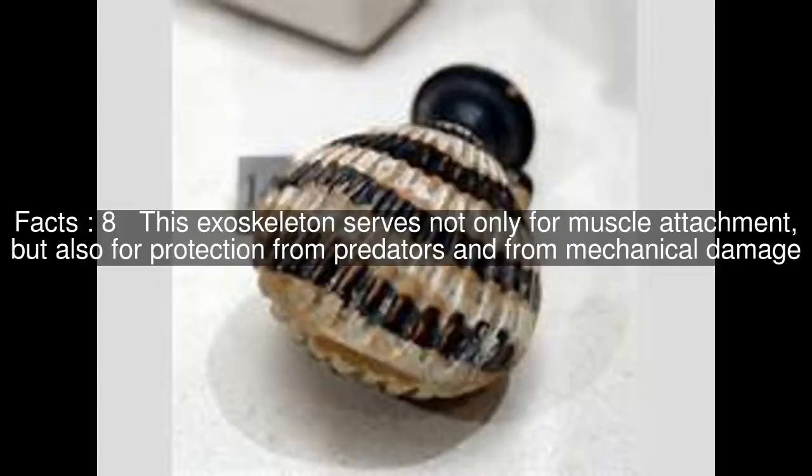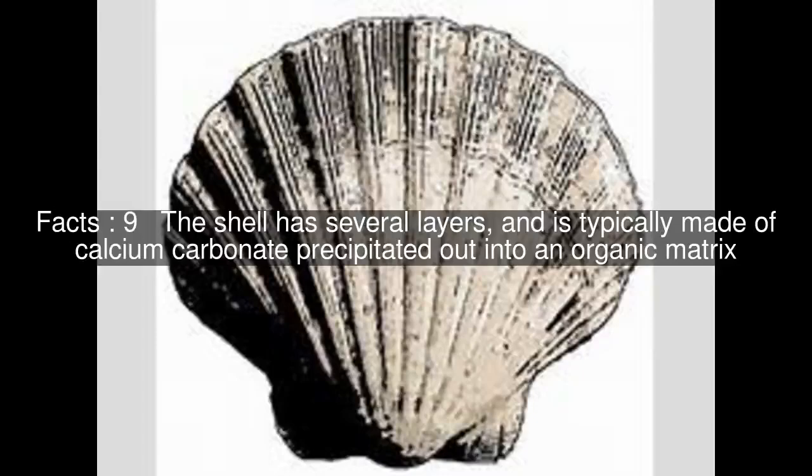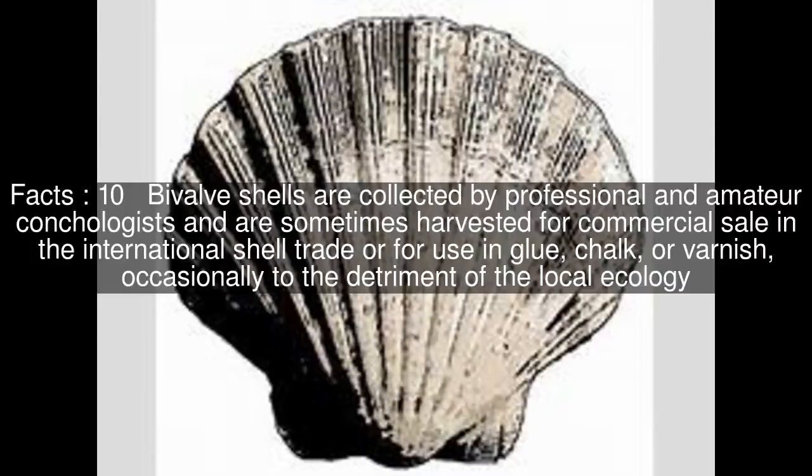This exoskeleton serves not only for muscle attachment, but also for protection from predators and from mechanical damage. The shell has several layers and is typically made of calcium carbonate precipitated out into an organic matrix. Bivalve shells are collected by professional and amateur conchologists and are sometimes harvested for commercial sale in the international shell trade, or for use in glue, chalk, or varnish, occasionally to the detriment of the local ecology.